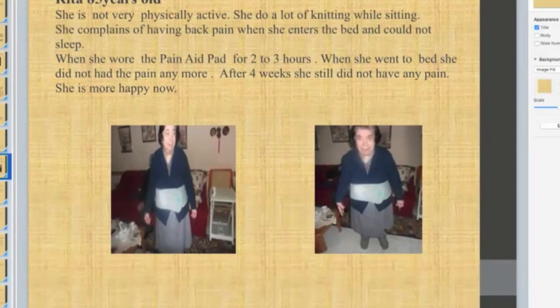Rita is 85 years old and is not very physically active. She does a lot of knitting while sitting and complains of back pain when she gets into bed, which prevents her from sleeping. When she wore the pain aid pad for two to three hours before going to sleep, she no longer felt the pain in bed. After four weeks, she still did not have any pain and is much happier now.